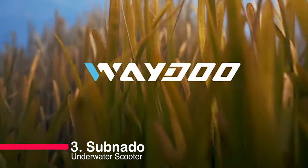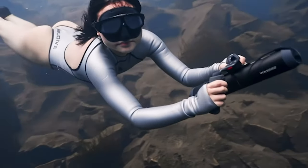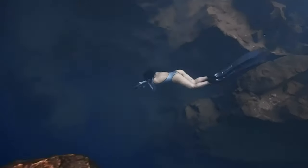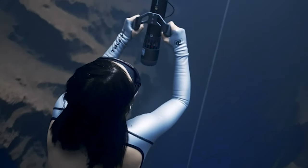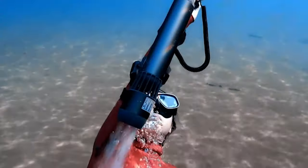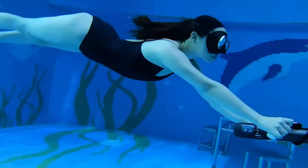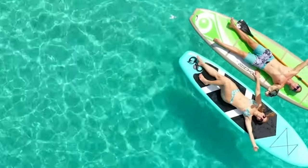Now let's plunge into number three, the Sublue underwater scooter. Compact, portable, and powerful, this scooter delivers up to 14.33 pounds of thrust and can accompany you anywhere, even in your carry-on luggage. Its intuitive finger ring controller and detachable finger safeguard make it a user-friendly choice for both adults and kids. Capture your underwater adventures with its mounting ring for accessories, and don't miss the quick 1.2-hour charge time with Sublue's advanced battery system.